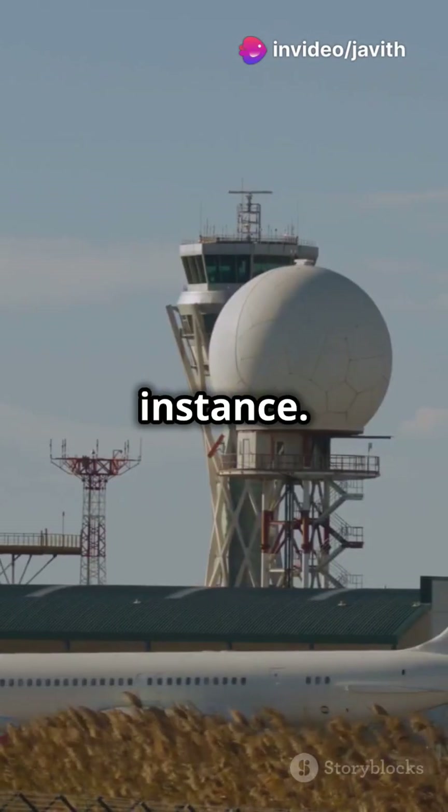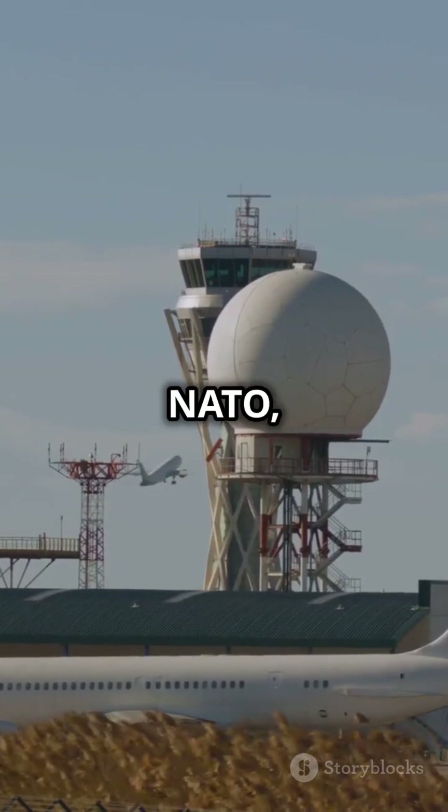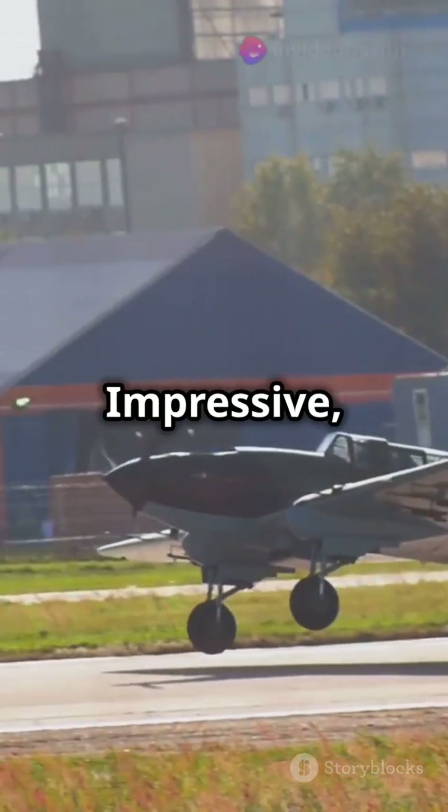Take the E-3 Sentry, for instance. This Boeing-modified aircraft used by the US and NATO can spot threats over 250 miles away. Impressive, right?